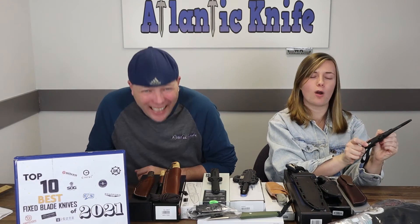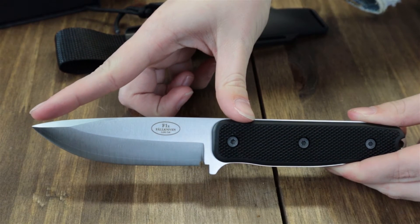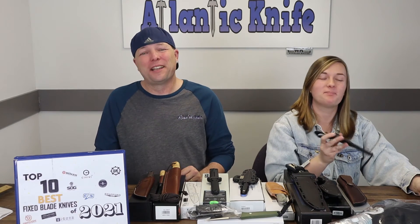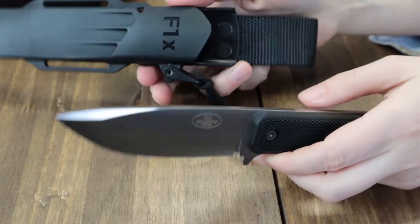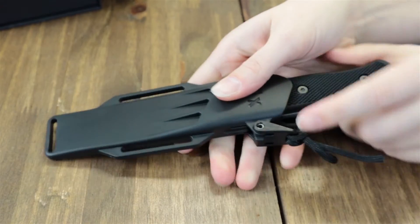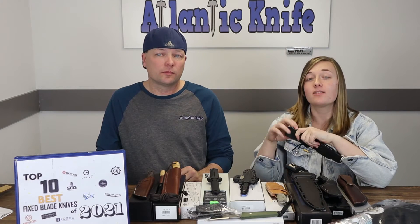Number 3 is the Fallkniven F1x. This knife is 8.63 inches overall with a four-inch satin finish laminated cobalt steel blade, a black grippy thermorun handle with a lanyard hole, and a full extended tang. It comes with a black Zytel belt sheath with a stainless clip. When inserted correctly it locks in nicely.